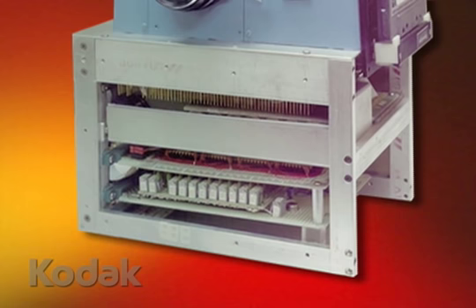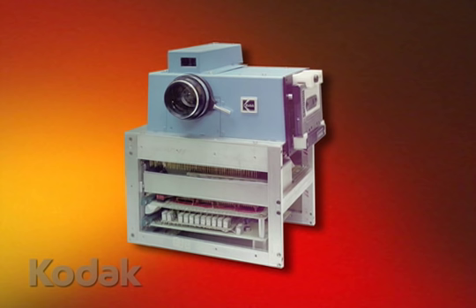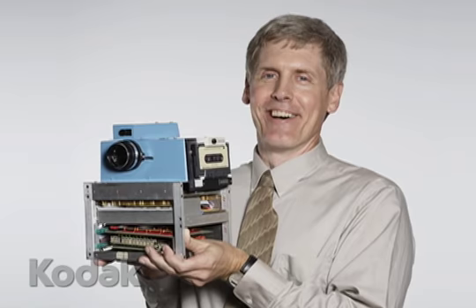I like to kid people that if I had known anybody would have been interested in this camera 30 years later, we would have made it a lot prettier. It's kind of an odd collection of circuit boards in a steel frame with a blue box sitting on top and a lens sticking out. The camera weighs about 8½ pounds, and it's about 8 inches wide, 6 inches deep, and about 9 inches high — about the size of a small toaster and weighing about as much as a toaster. I stretched my credibility by saying it was hand-held, but at the time I could hold it and take pictures with it, so we called it a hand-held camera.